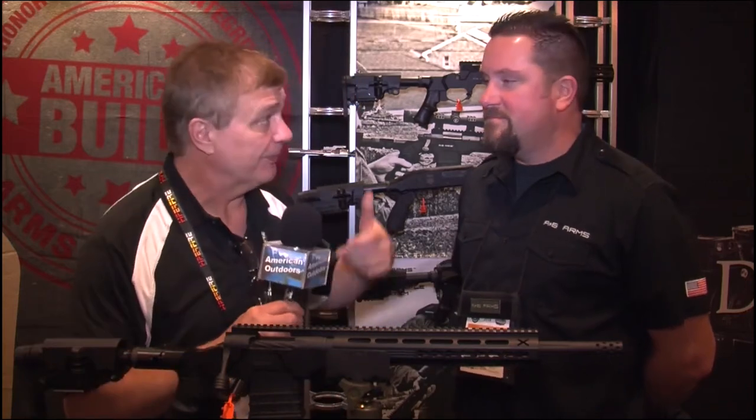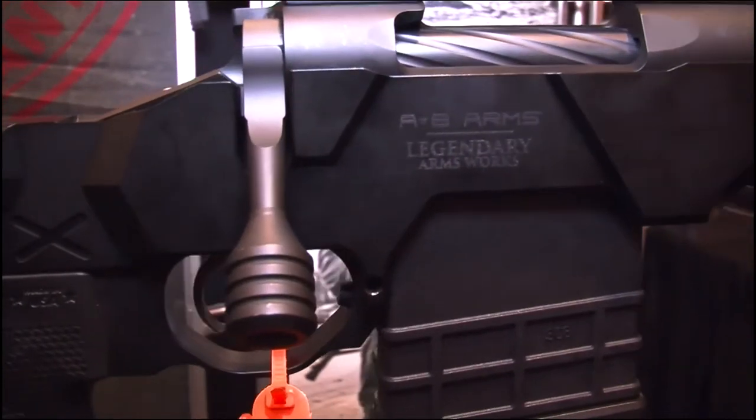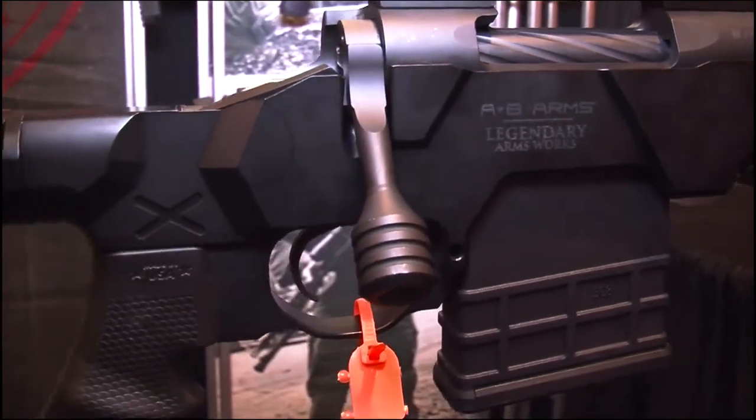Welcome back. I'm here with Jason from American Built Arms Company. Jason, everybody out there, if you're looking for the best platform of guns, look no further than American Built. Now, with you guys this year, what do you have new for 2018?